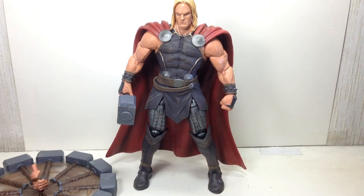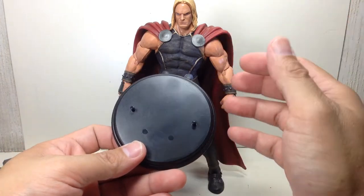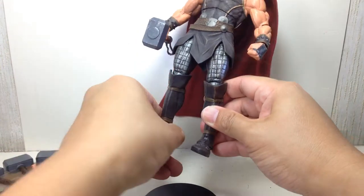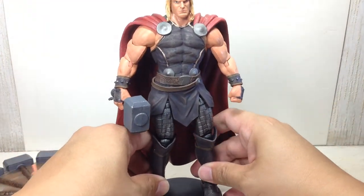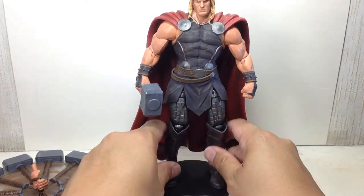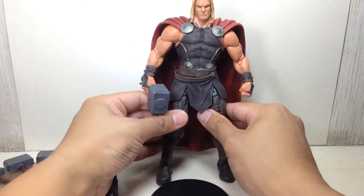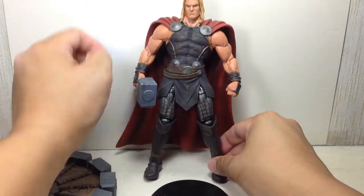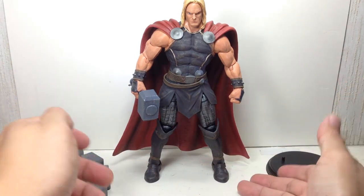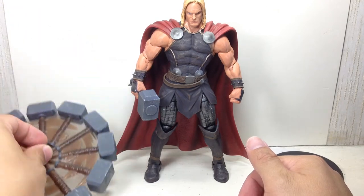He also comes with a nice little base. I think the base is a bit too small — if you want him on it you'll have to scrunch his legs together, which isn't how Thor stands. That said, he stands up fine even without the base, even with the spinning hammer attached.